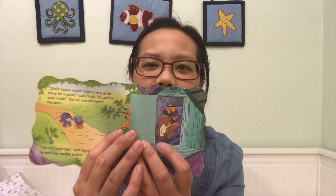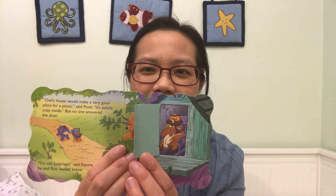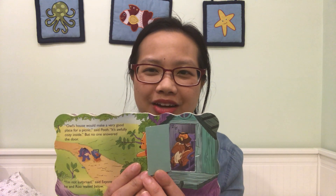Owl's house would make a very good place for a picnic, said Pooh. It's awfully cozy inside. What do you think makes a house cozy? Do you have a special blanket on your bed that makes it super cozy, or a stuffed animal? Let's find out in Owl's house. So Pooh knocked on the door. No one answers the door. I'm not surprised, said Eeyore sadly, as he and Rue waited below. Owl is sleeping in his rocking chair. The rocking chair makes Owl's house cozy.